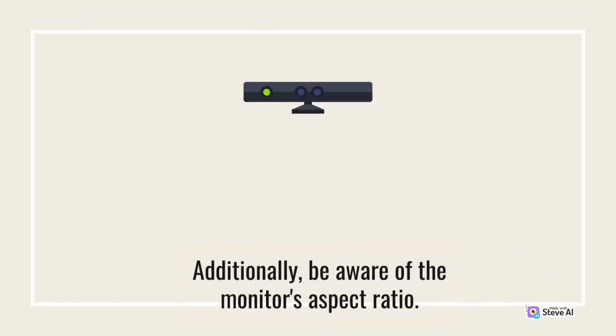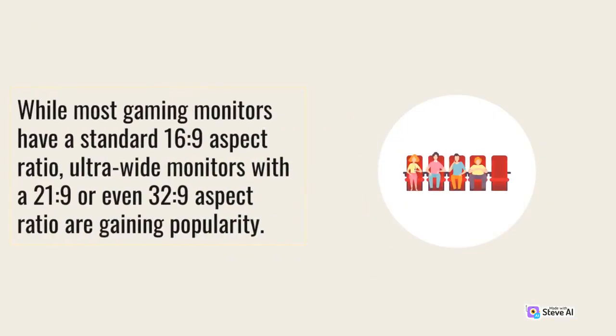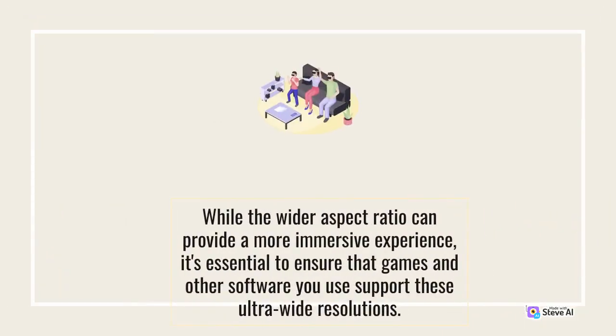Additionally, be aware of the monitor's aspect ratio. While most gaming monitors have a standard 16:9 aspect ratio, ultra-wide monitors with a 21:9 or even 32:9 aspect ratio are gaining popularity. While the wider aspect ratio can provide a more immersive experience, it's essential to ensure that games and other software you use support these ultra-wide resolutions.